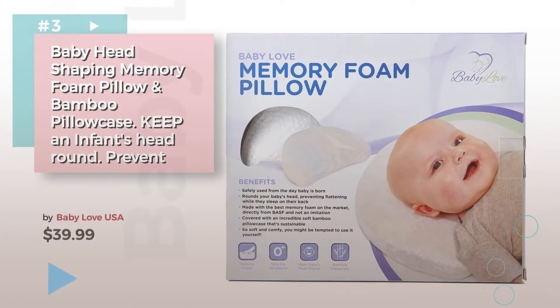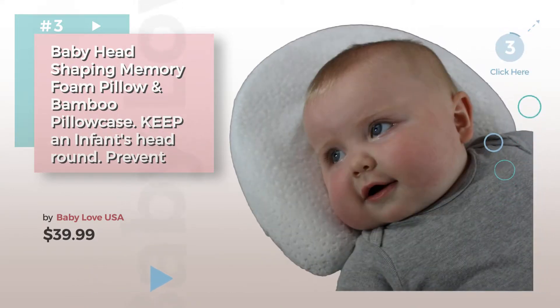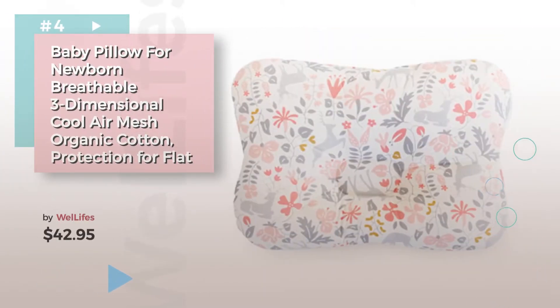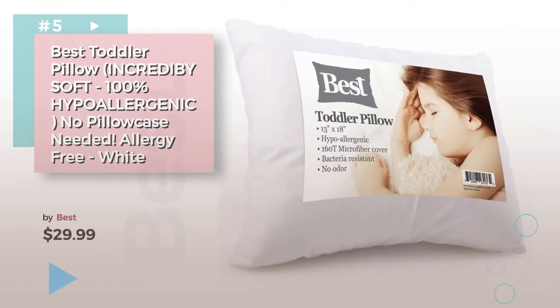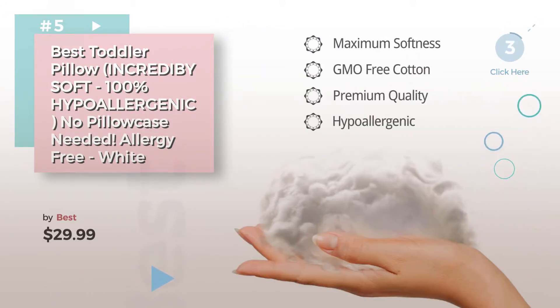Item number three by Baby Love USA. Choose the best baby bedding for your baby — click the circle for more info. Product number four, item number five by Best. Find these baby pillows at up to 70 percent off by clicking the description below.